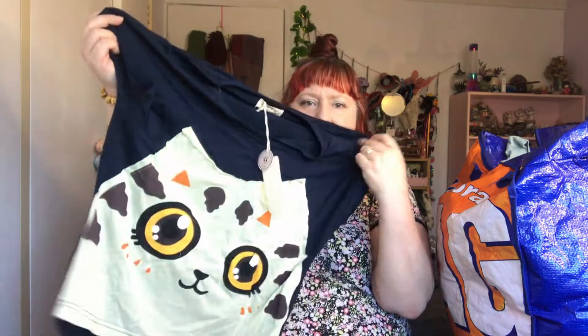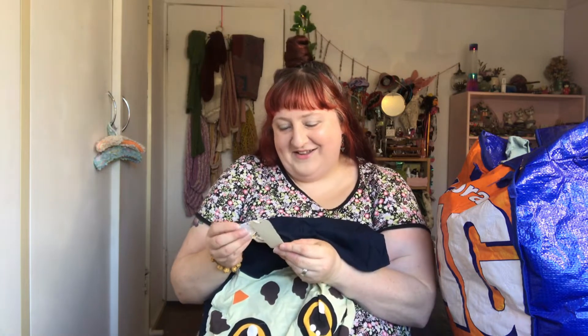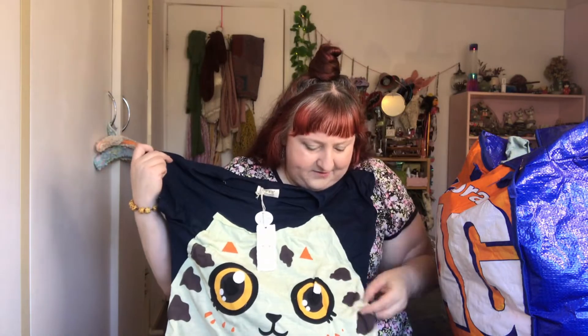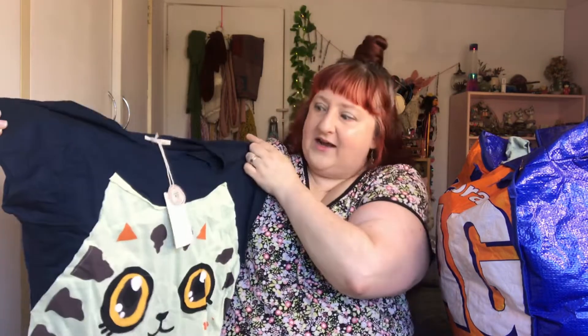This top is really cute — the tag's still on it. It's called... the brand is Sweet Small Evil. That's so cute. I don't know why I bought this; it clearly would never have fitted me in my entire life. Maybe I was gonna upcycle it into a larger size t-shirt. Oh, this is actually an applique — look, it's sewn on. I like that detail. Yeah, I'm gonna see if I can upcycle and upsize it.